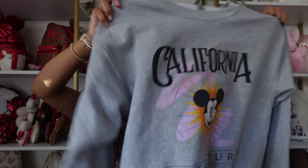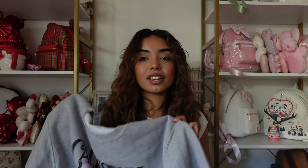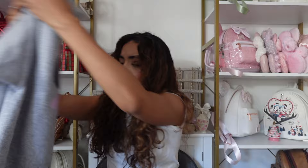Another one from Bellen Park — this sweatshirt is California Adventure inspired with a pink design in the background. I think it's such a cute, comfy sweatshirt. California Adventure doesn't really get much merch, so it's nice to have something even if it's not officially from the parks.